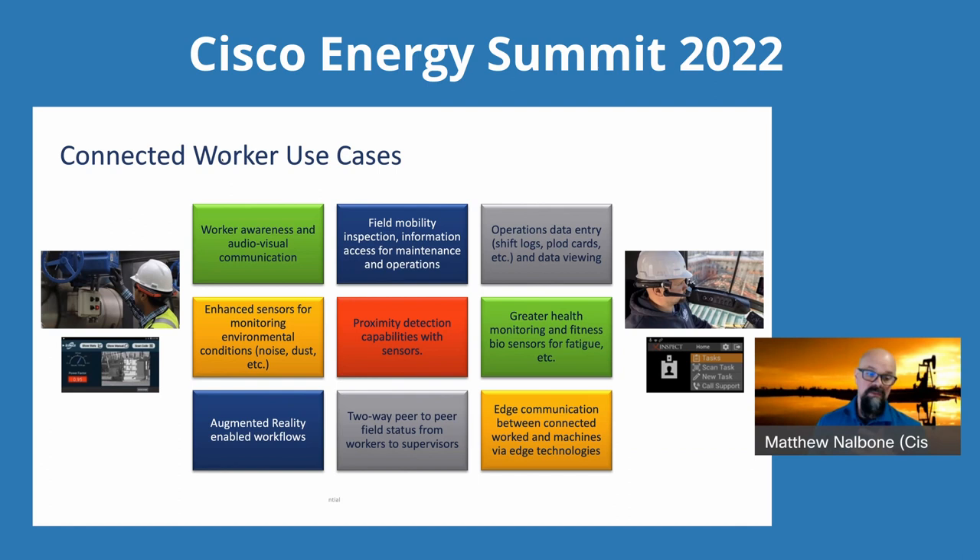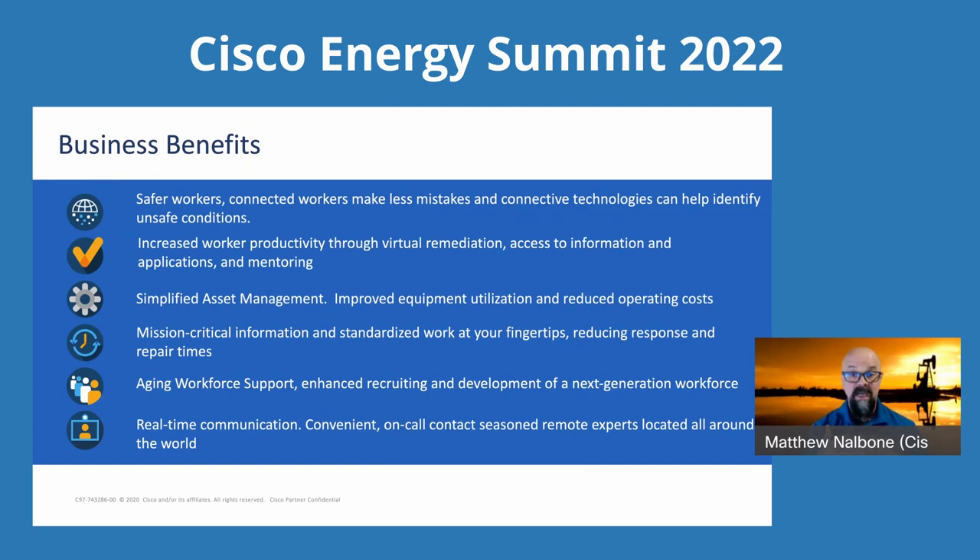There are a ton of business benefits, and this is what we really need to focus on — these are the most important things. The technology is great, obviously we're a technology company, but it's the business benefits that matter: safer workers, better productivity, better asset management — which could be physical assets or people assets, understanding how they're working and best utilizing their skills and time. Mission-critical information, aging workforce support, that keeps coming up. Operations offshore — specifically reducing POB because we're either going to have fewer people or want to de-risk those environments. And then true communication across a whole slew of different devices and mechanisms to connect everybody to the assets they need.